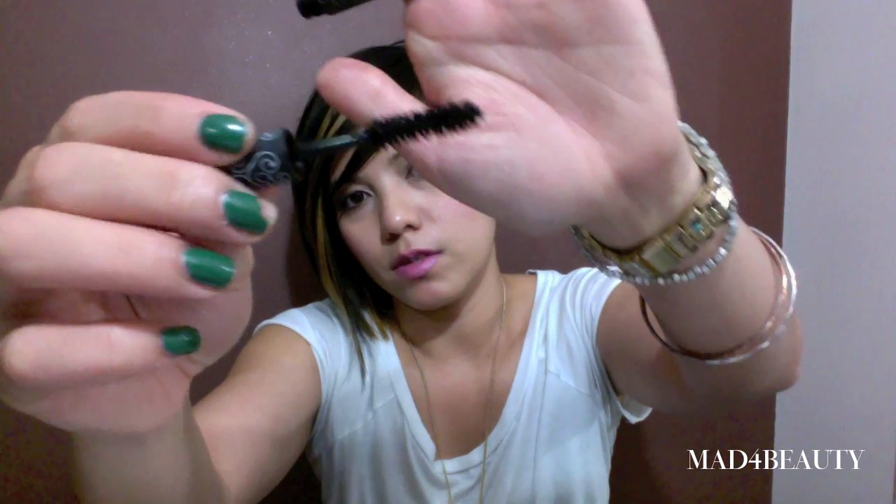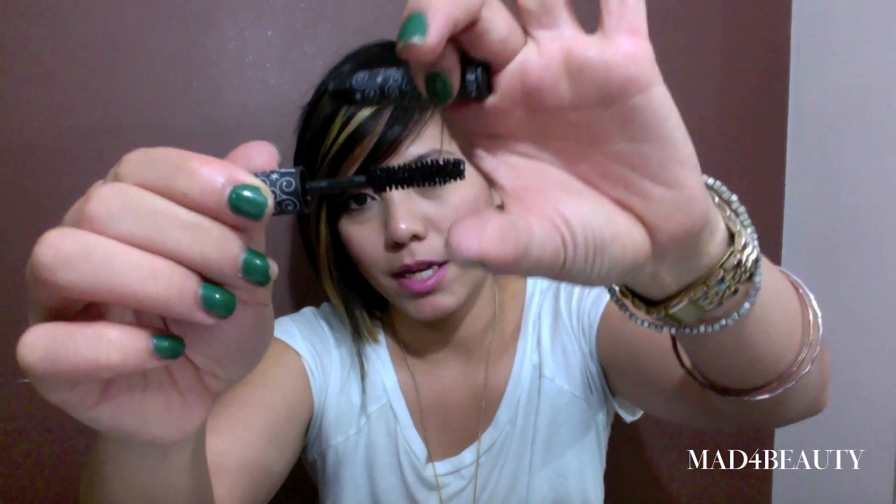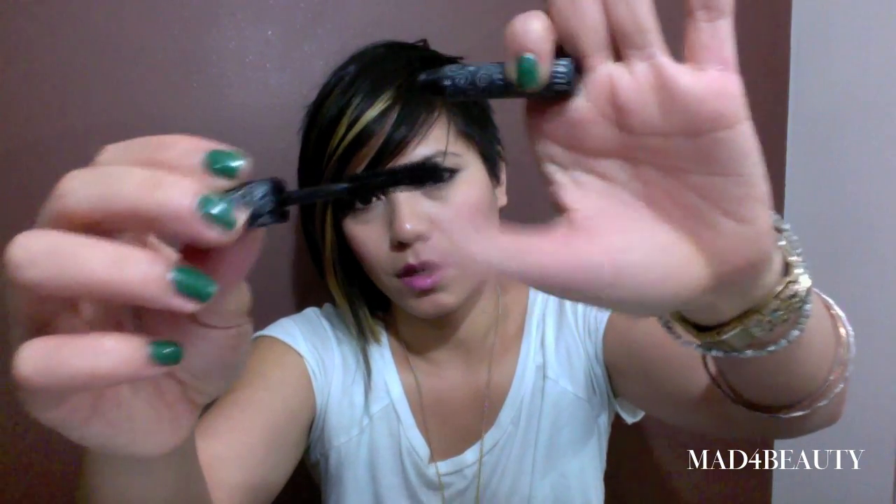I also threw in my Fresh mascara in Supernova. I actually really like this mascara — I've been using it every day. It's got a really interesting brush: it's big, then gets small, then gets big again. I like the formula because it's super black, it really lengthens, and it gives really good volume as well. It's actually a really good mascara and I'm thinking about purchasing the full size.